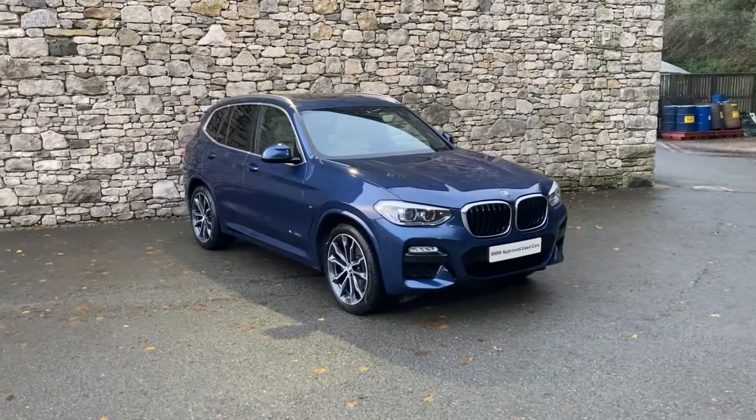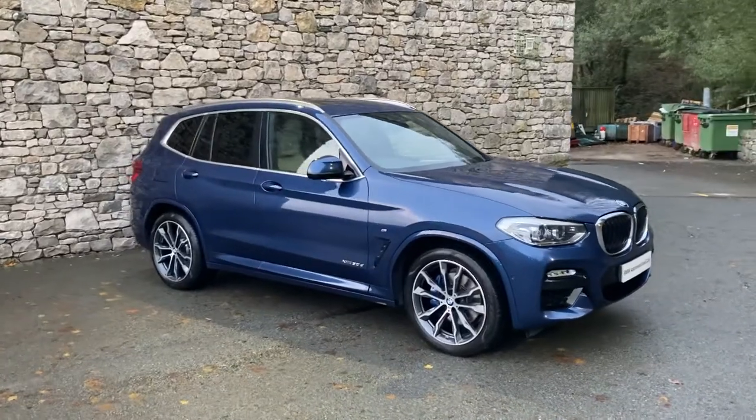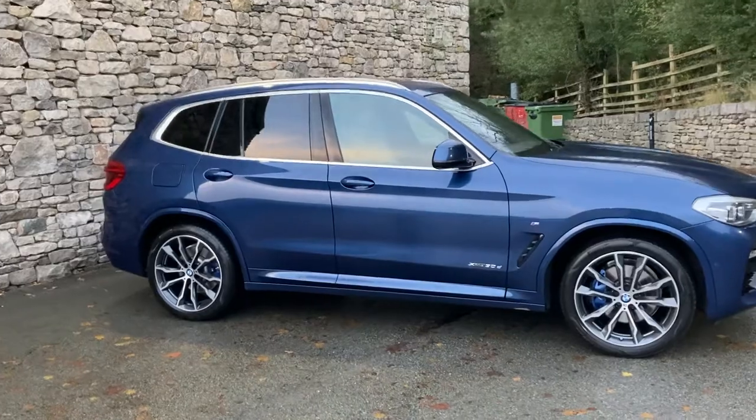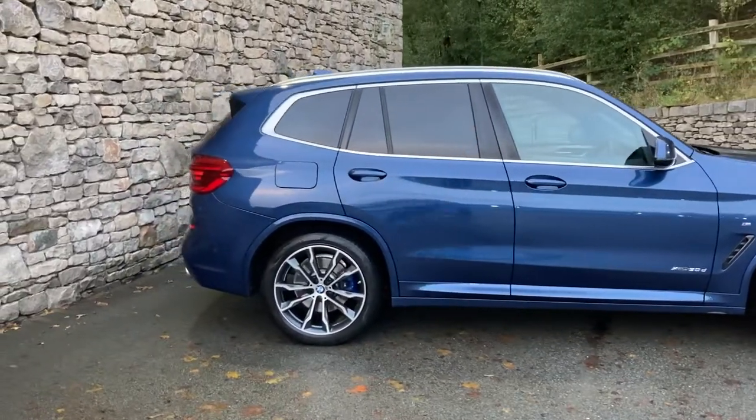Hello and welcome to Lloyd BMW South Lakes. Today we have this fantastic BMW X3 — it's the 30D M Sport, that's the 3 litre straight 6 diesel engine driving all four wheels through the 8 speed automatic gearbox.